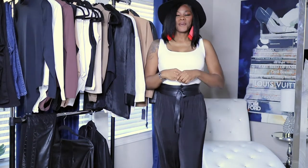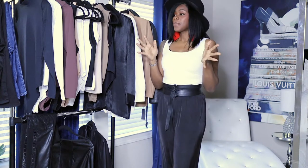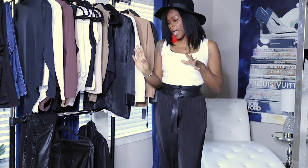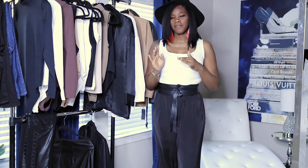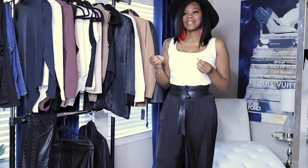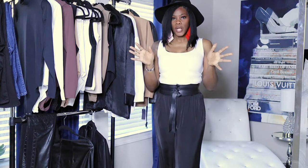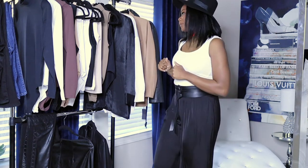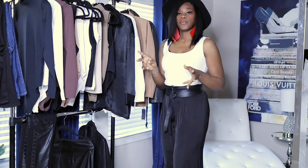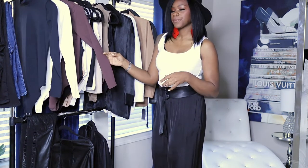Welcome back to my channel guys, it's your girl Coco Styles. On this channel we talk about beauty, fashion, and lifestyle. In today's video I'm gonna give you guys all of the basics that you need in your closet. I don't have shoes here today because I'll do a separate video on that. These are basic tops, jackets, and shirts that I feel every wardrobe needs. Most of the tops are from Zara, so they are affordable, and some others are from Abercrombie and Fitch.